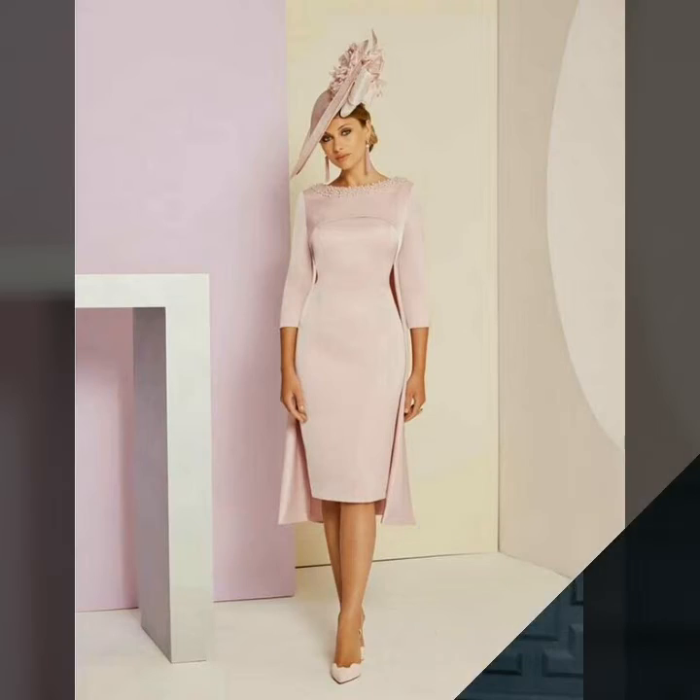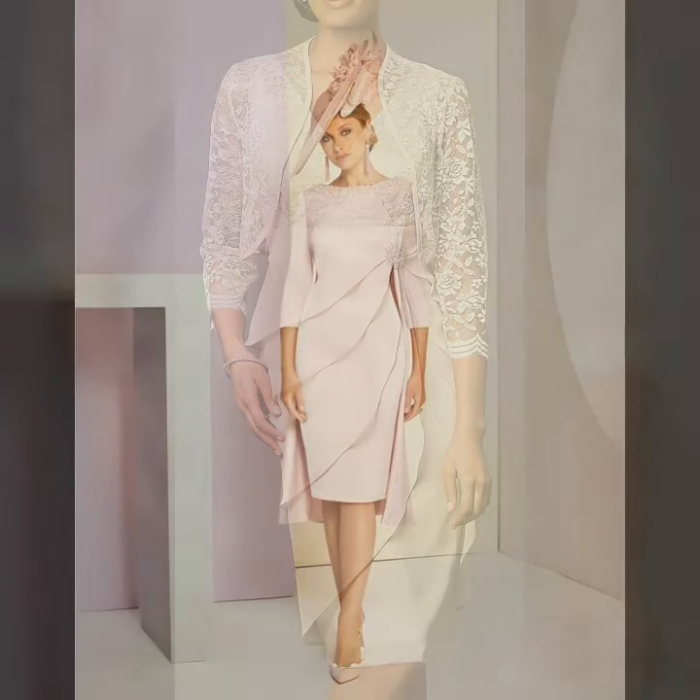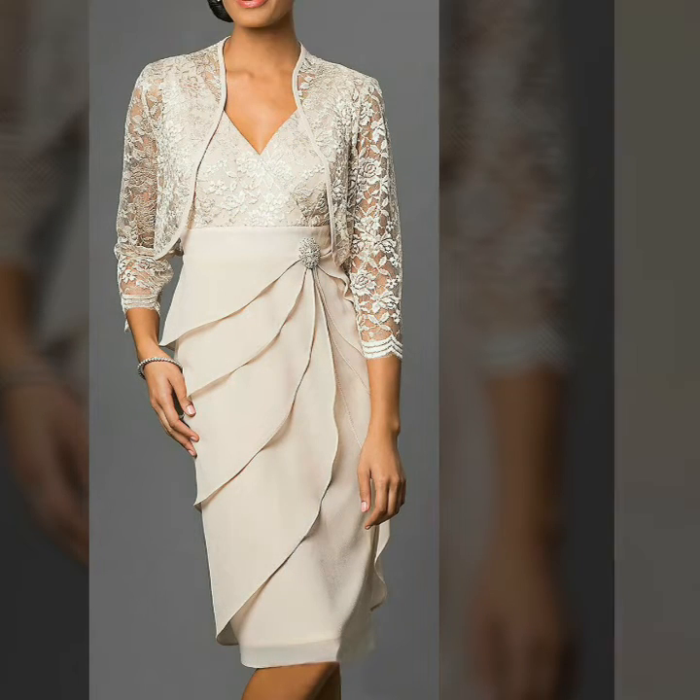If you want to buy these very beautiful and very stunning mother of the bride dresses, then I will tell you the best websites from where you can buy these dresses.